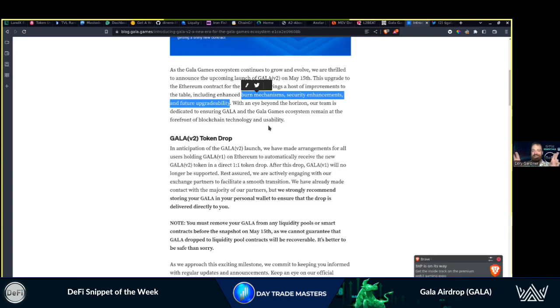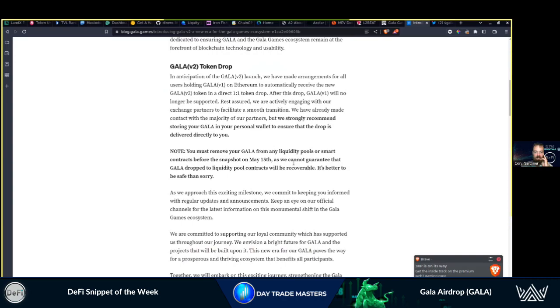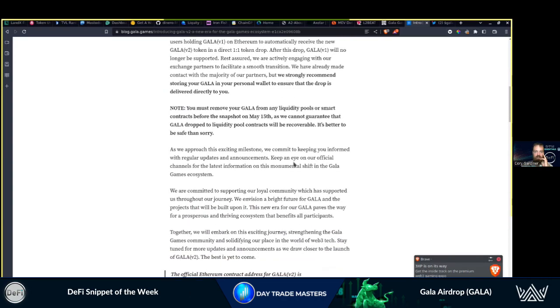This does look like a marketing way of spinning it positively, but it was them fixing their tokenomics — burn mechanisms taking more sell-side pressure off, security enhancements, maybe some bugs that needed to be resolved, and future upgrade abilities including scalability solutions. There might be some Optimism or layer-two solutions in there as well.